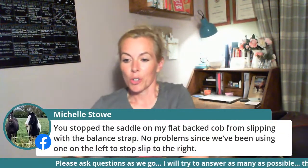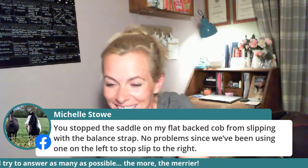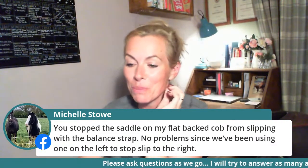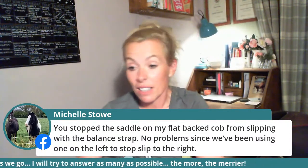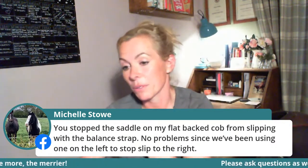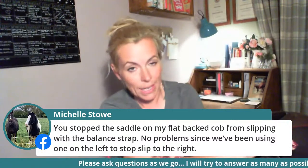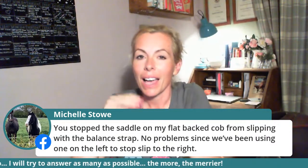Michelle stopped her flat-backed cob's saddle from slipping with a balance strap — no problem since. In her horse's case, the saddle she had on wasn't quite flat enough for him. We got a really nice flat saddle on him, put the balance strap on, and it's been fine. The saddle that was on previously wasn't helping the situation — a better-fitting, flatter saddle combined with the balance strap solved it.